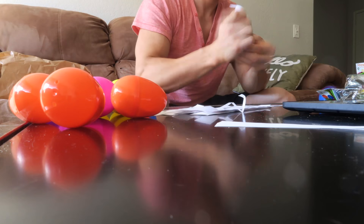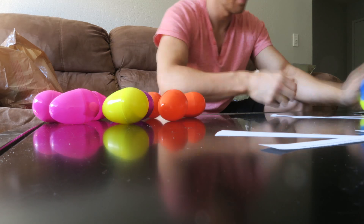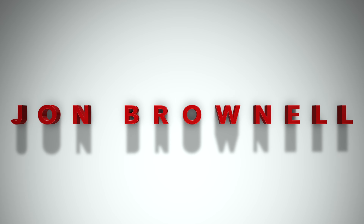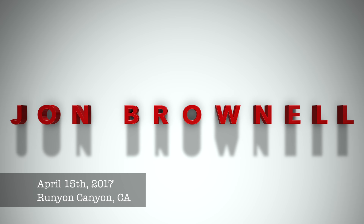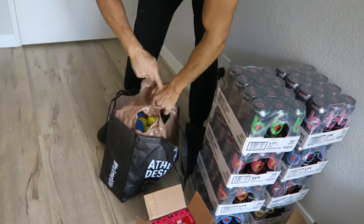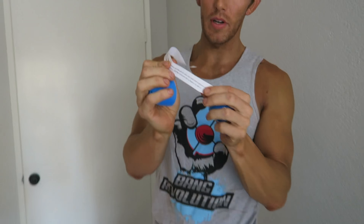Easter Bang Hunt! Right now I am taking all of this Bang Energy red line and these Easter eggs to Runyon Canyon, hiding them with the egg. You'll find the product, you'll open it up and it'll read that. You'll hashtag Easter Bang Hunt.